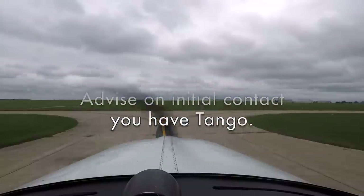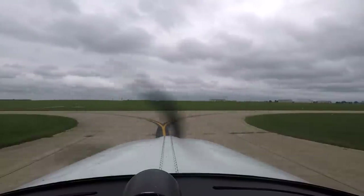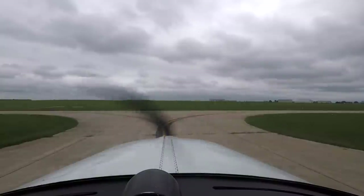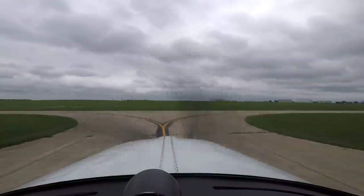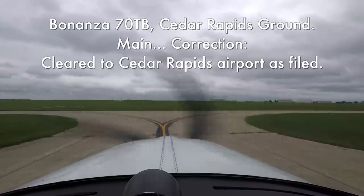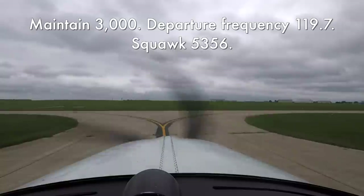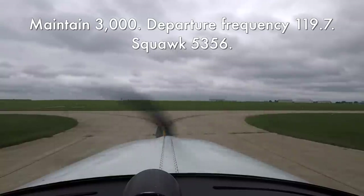Cedar Rapids Clearance, good afternoon, Bonanza 70 Tango Bravo has information Tango, have an IFR on file for some practice approaches here in Cedar Rapids, starting with an ILS runway 9. Clearance: Cedar Rapids as filed, maintain 3,000, departure frequency 119.7, squawk 5356.